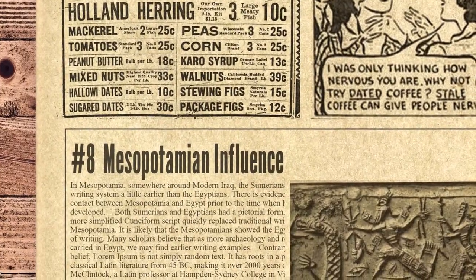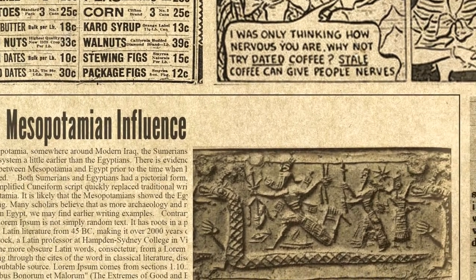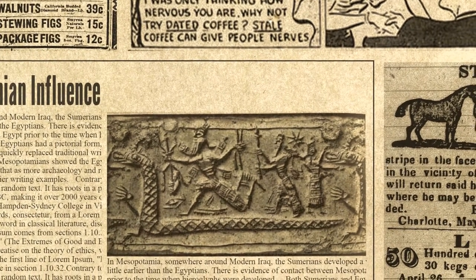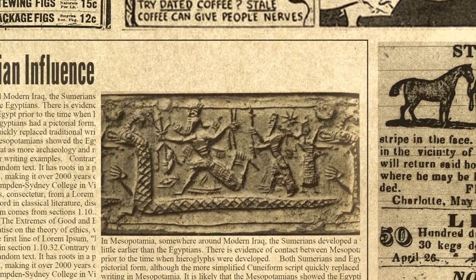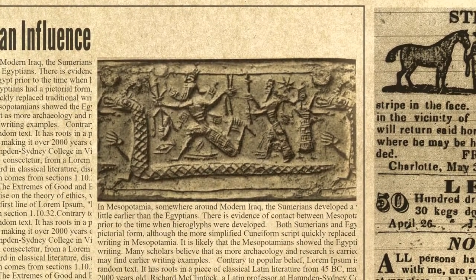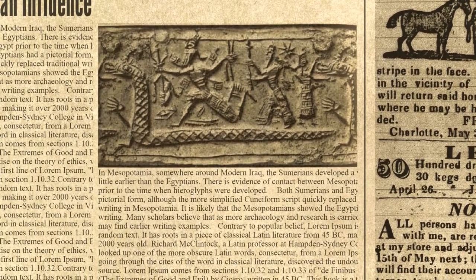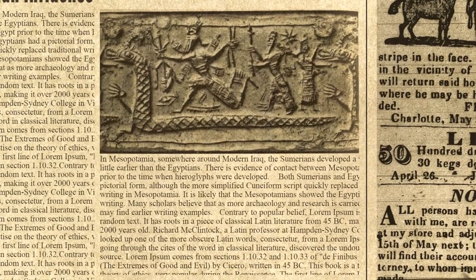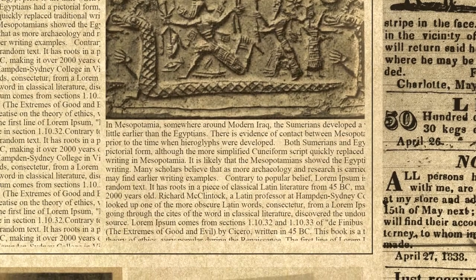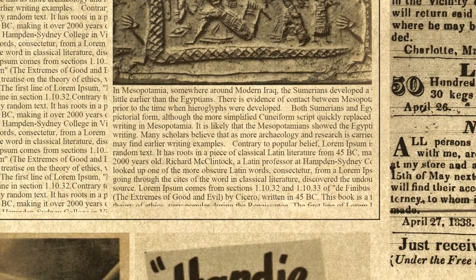Number 8 on our list is Mesopotamian Influence. In Mesopotamia, somewhere around modern Iraq, the Sumerians developed a writing system a little earlier than the Egyptians. There is evidence of contact between Mesopotamia and Egypt prior to the time when hieroglyphs were developed. Both Sumerians and Egyptians had a pictorial form, although the more simplified cuneiform script quickly replaced traditional writing in Mesopotamia. It is likely that the Mesopotamians showed the Egyptians the idea of writing, and many scholars believe that as more archaeology and research is carried out in Egypt, we may find earlier writing examples.